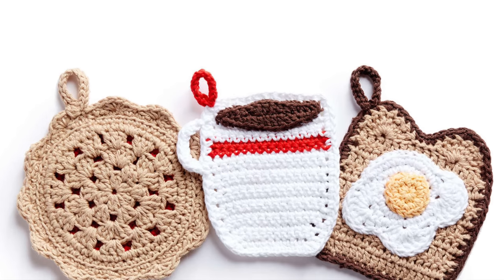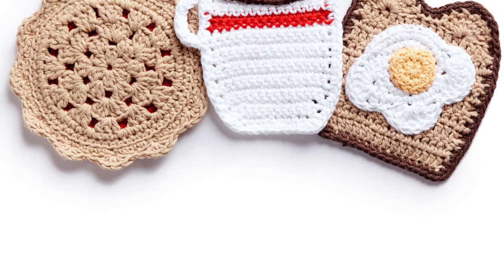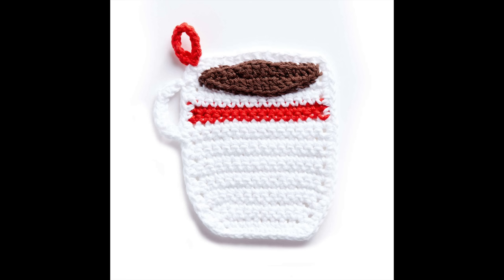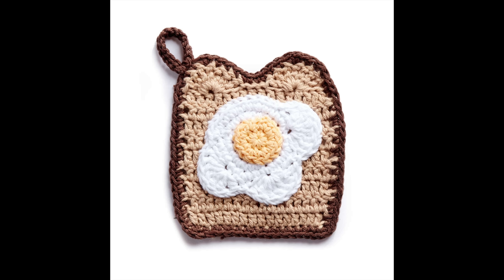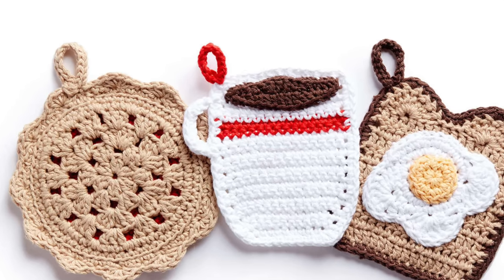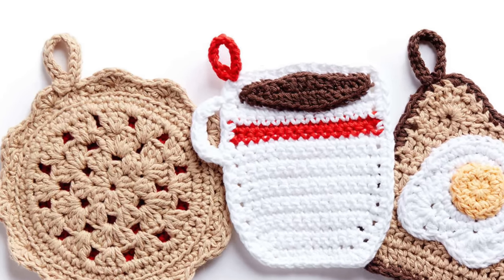The next pattern is from Yarnspirations — it's the Crochet Pot Holder Diner Trio. I need a little more fun in my kitchen and these little pot holders look so cute. The first one is like a little cherry pie, the second is a cup of hot coffee, and the third is a little piece of toast with an egg on it. These would be so much fun to keep in your own kitchen or to make for a friend who would appreciate how adorable they are. I love that they have a little loop on top so you can hang them in your kitchen and display them.